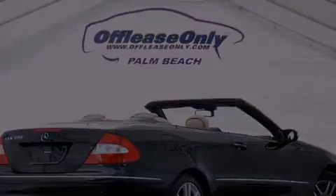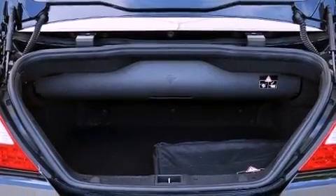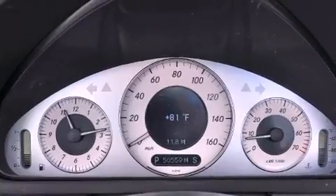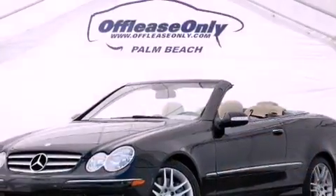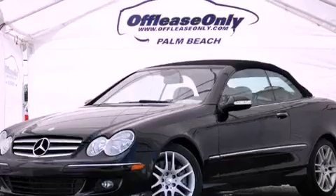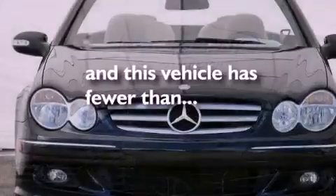The following features are also included: aluminum wheels, memory settings for the seat's positions so you can recall your favorite alignments with the push of one button, cruise control, leather seats, performance tires, a passenger-side vanity mirror, an engine immobilizer theft deterrent system, an anti-lock braking system, an interior wind deflector, and this vehicle has less than 51,000 miles.